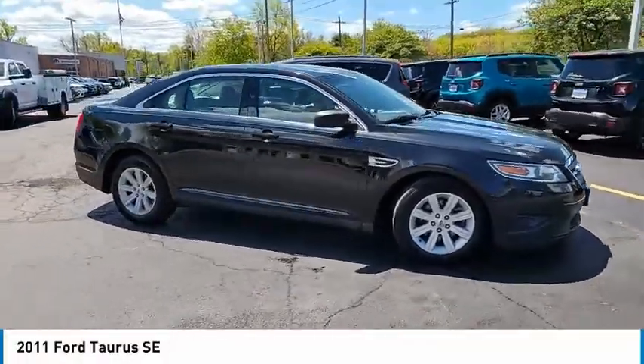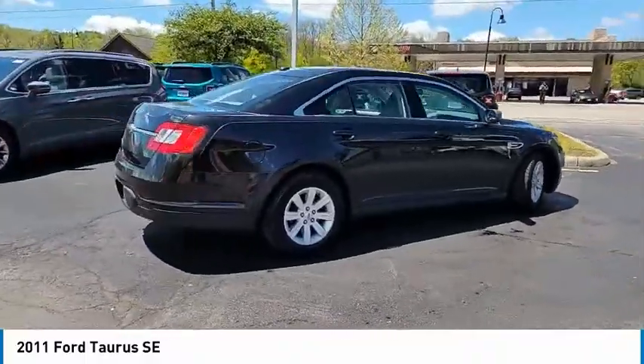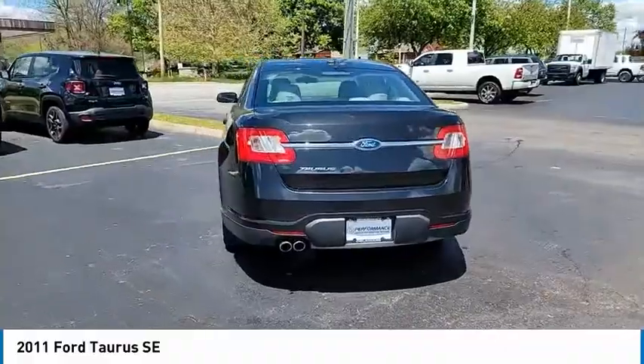Take a ride in a 2011 Taurus. This is it. Crafted by an obsessive engineering and design team, the Taurus was created to compete with some of the world's best.